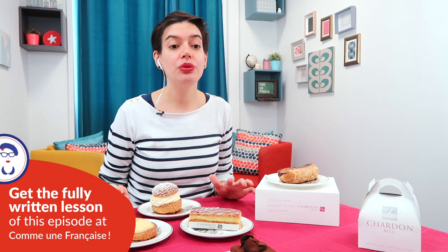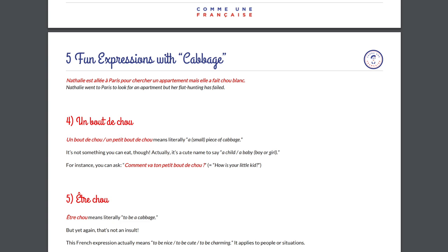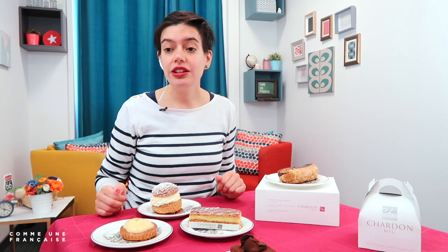As usual, this lesson comes with a free written lesson in PDF that you can get for free on CommeUnFrançaise.com. There you have vocabulary, links, and extra resources. You can print the PDF, keep it forever, take notes on it, highlight the words that you want to remember.